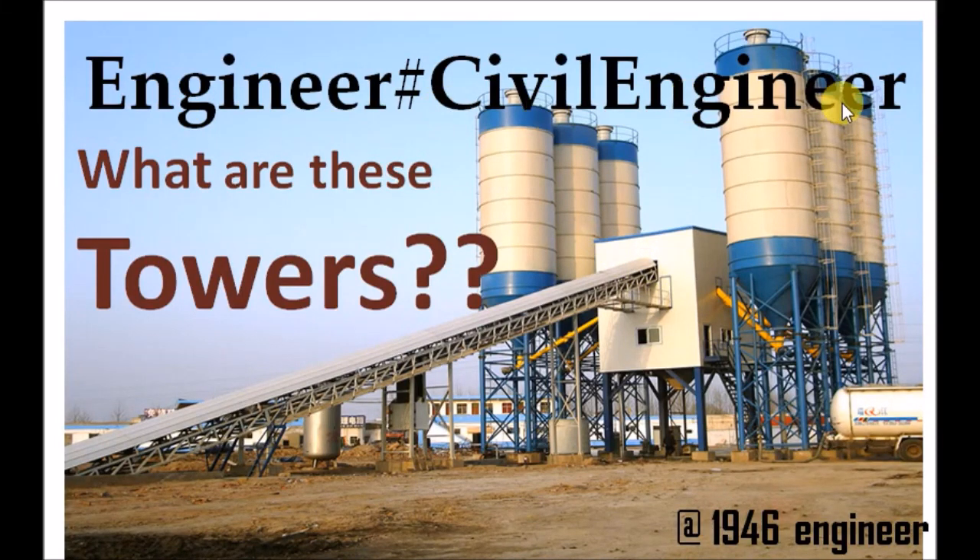Hello and welcome to Engineer Hash Civil Engineer. In this video we are going to discuss about ready mix concrete and concrete batching plants. While you are traveling to the outskirts of your cities or villages, you find such huge towers. Did you ever wonder what they are? In this video you will get a clear understanding about ready mix concrete, concrete batching plant, and what these towers actually are.